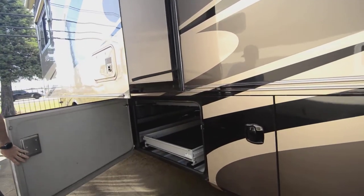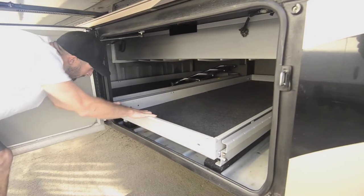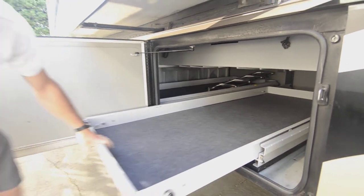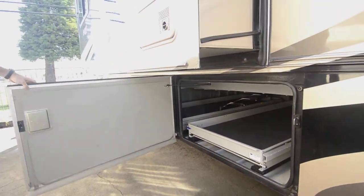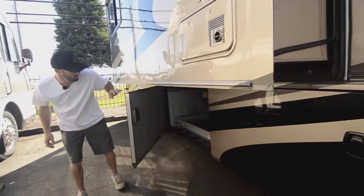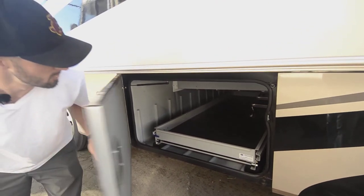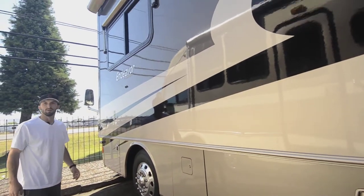Here you'll see we have a joey bed — actually a couple of joey beds on this rig. This one will slide out about 75% of the way, making it nice and easy to load up into the middle of the rig without having to climb down into the basement. There's another joey bed that looks like it might be a little wider. These bad boys will hold anywhere from 800 to 1,000 pounds — you can fill that thing up.